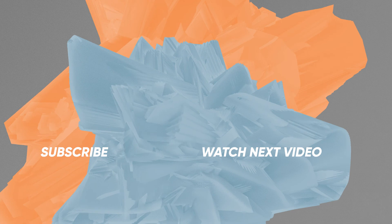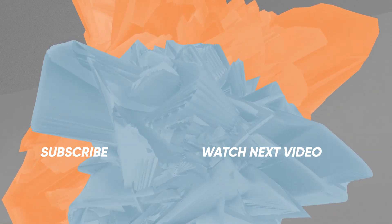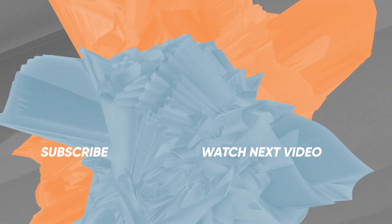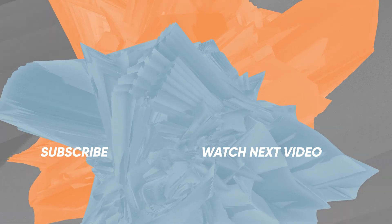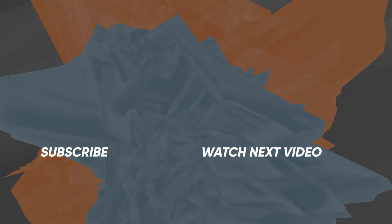If you found this video helpful, let me know in the comment section below. If you have any questions, comment below with those too. We'd love to hear from you. Like this video, share it with your friends, and subscribe for more tips and tools for church video production. We'll see you next time.